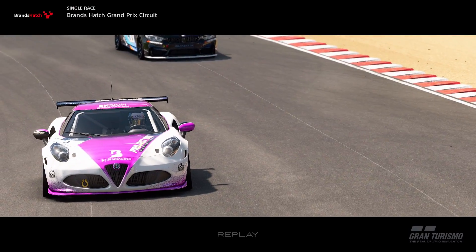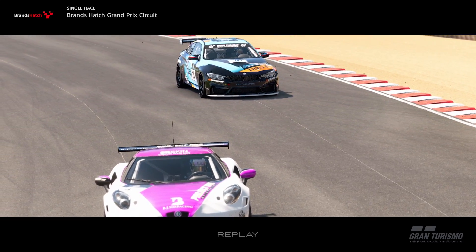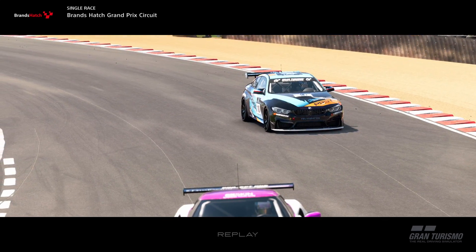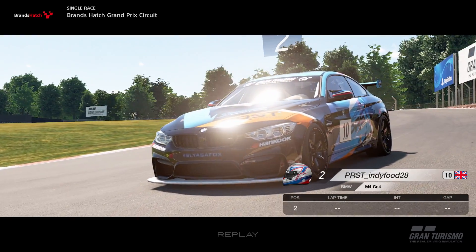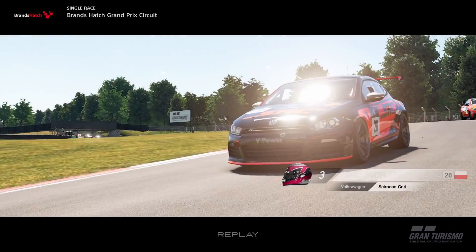Welcome back to another video on the channel. Today we're back on GT Sport with the FIA Manufacturer Series round four at Brands Hatch in the group four cars. Again, another race with extremely high tyre rate — I think the tyre rate for this was racing mediums at times 19, so extreme tyre wear, which at Brands Hatch is always going to be an issue.